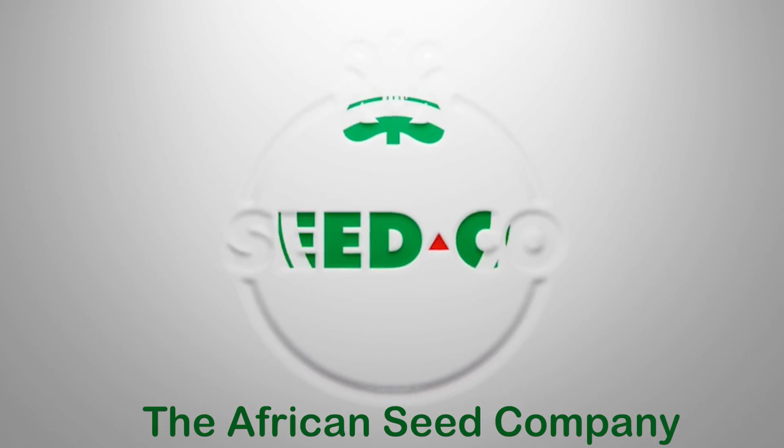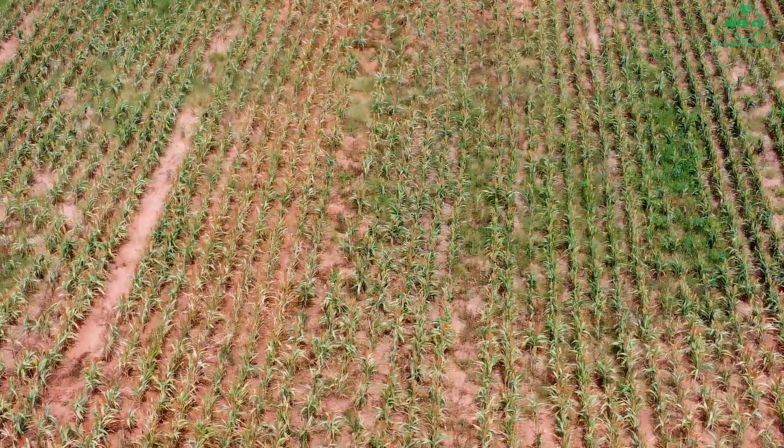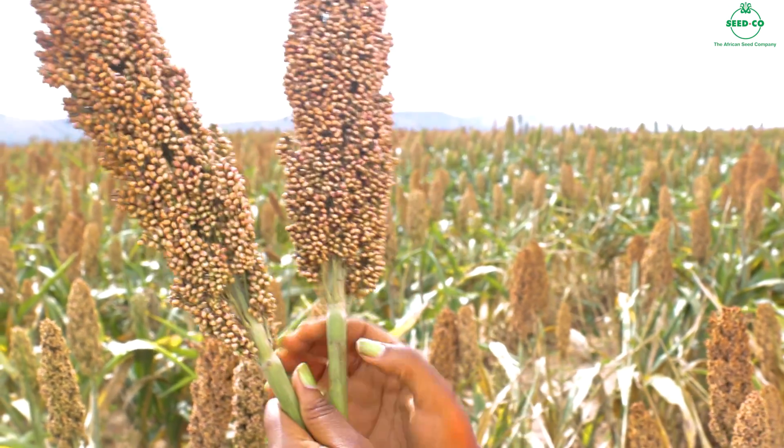Hello, good farmers. Today I'm in Mashonaland Central Province at Bowick Farm. Here we have 150 hectares of SCXH102, a sorghum hybrid variety. You can witness how big the heads are. And I have with me here Mr. Mangala, who was managing this crop since day one up to today.